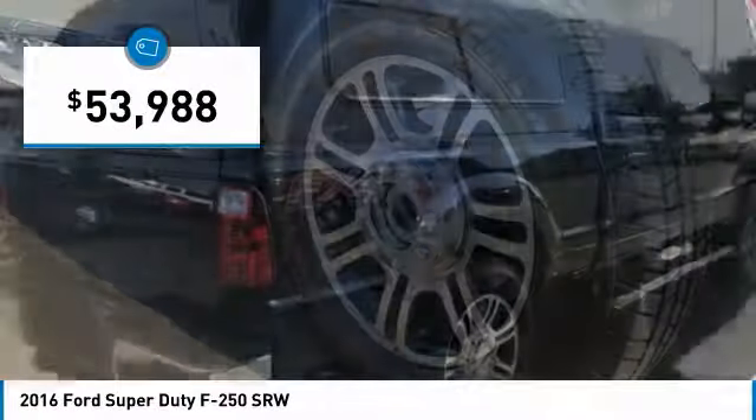And is priced below $55,000. This vehicle has less than 15,000 miles.